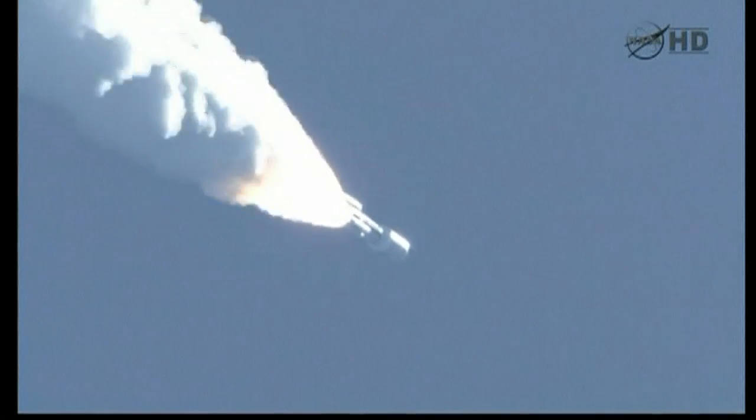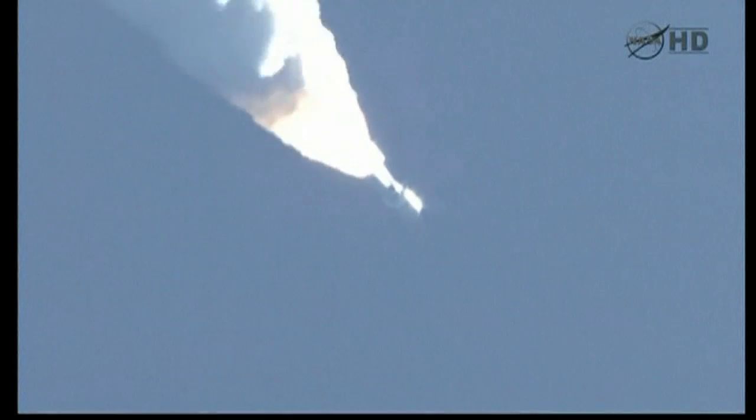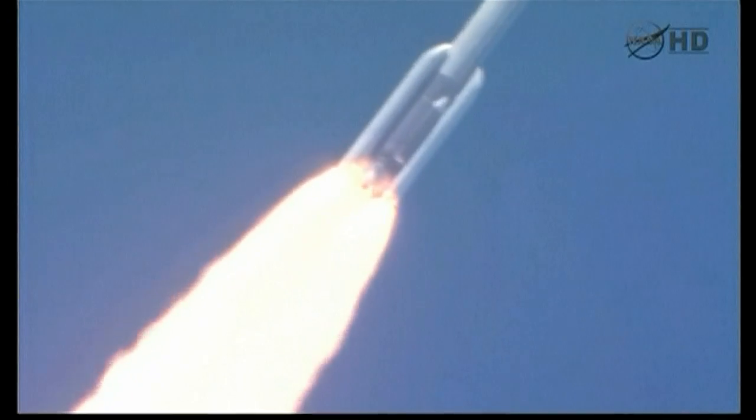SRB chambers continue to roll off. Max Q. Boosters throttling up. We're on schedule. Engine response looks good. Booster PU has gone to closed loop control.